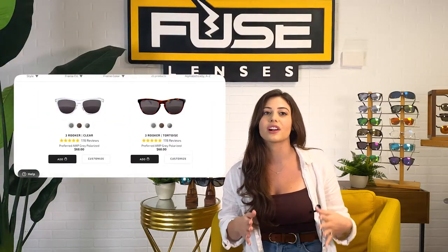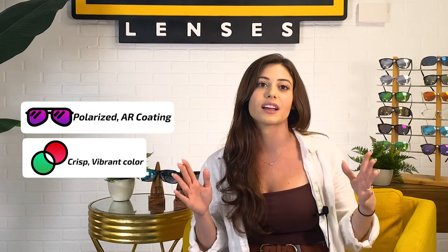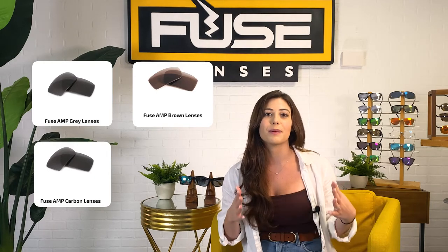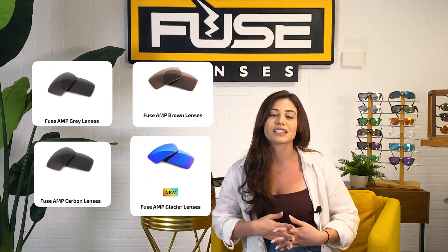Remember those new color-enhancing lenses? Fuse Amp sunglasses start at $68 and include polarization and anti-reflective coating, and they utilize patented AI technology to intensify colors and boost depth perception. We have three different Amp models — Amp Grey, Amp Brown, and Amp Carbon — and soon our fourth, Amp Glacier, is available for pre-order on our site. All of our Amp lenses are made for varying outdoor terrain and activity. You can learn more in our videos Color Enhancing Lenses 101 and Polarized Versus Color Enhancing Sunglasses.